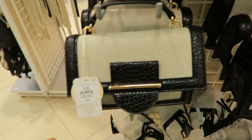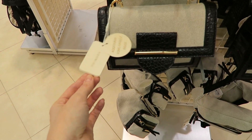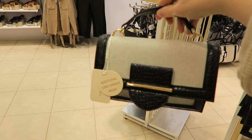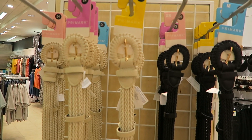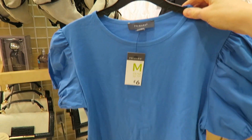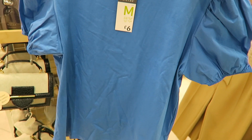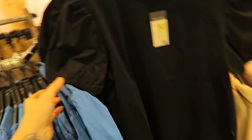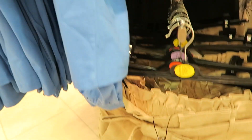This bag is absolutely beautiful — it's £8 and it's black and beige. That is just lovely and would go with so many outfits. They've got all their belts in as well — £4 for these. I don't normally wear much blue but this shade of blue is actually really really nice, and for £6 — well, it's a bargain. They also do it in black, again £6.